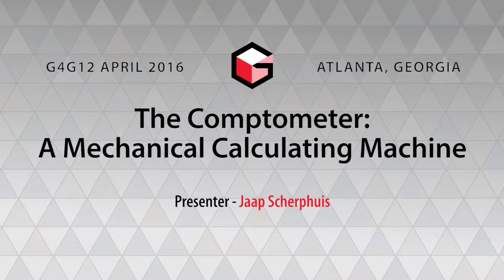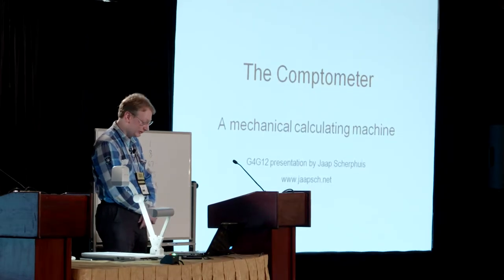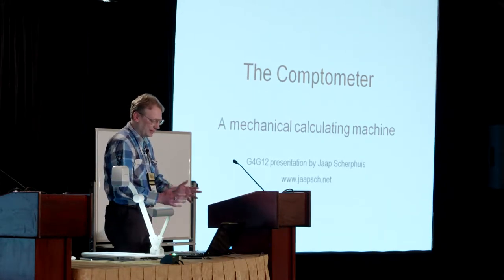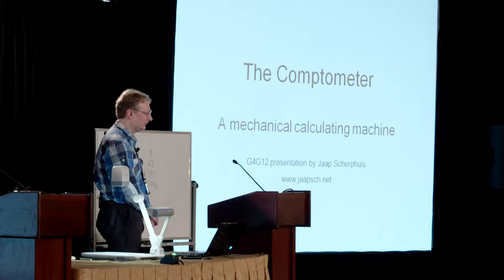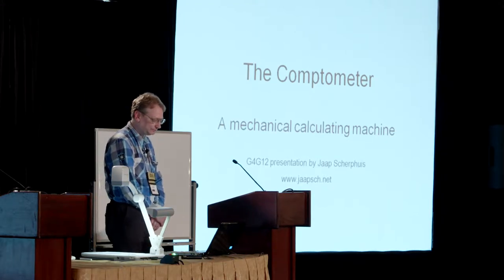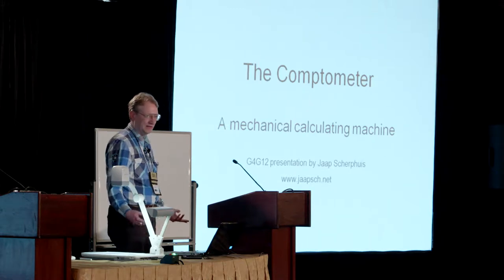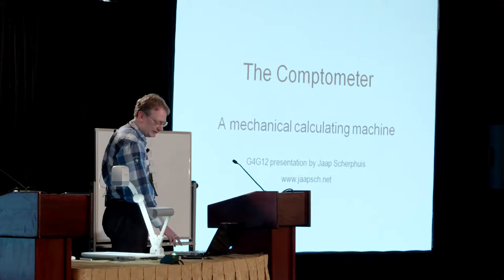Before calculators and computers, they still had mechanical calculation machines, and this talk is about one of them. It's about the Comptometer, one of the most important calculating machines ever. It's a bit of forgotten history that I quite like and find interesting, and I hope you do too.